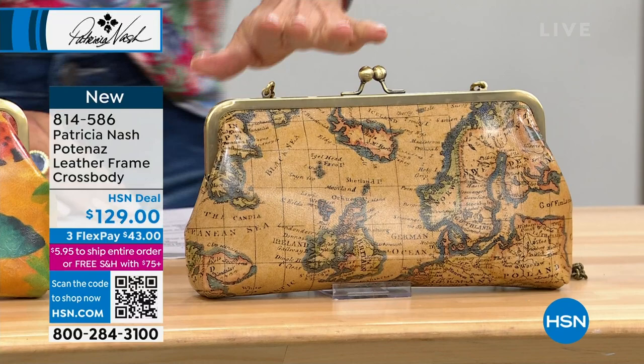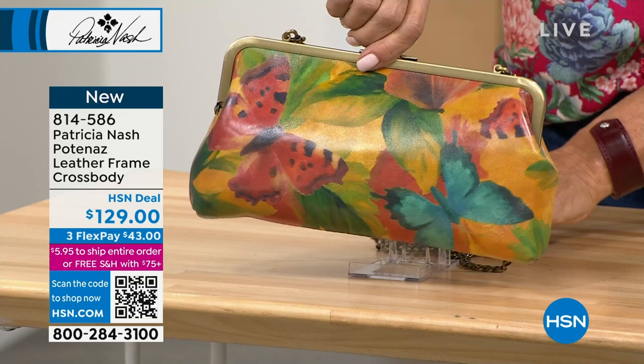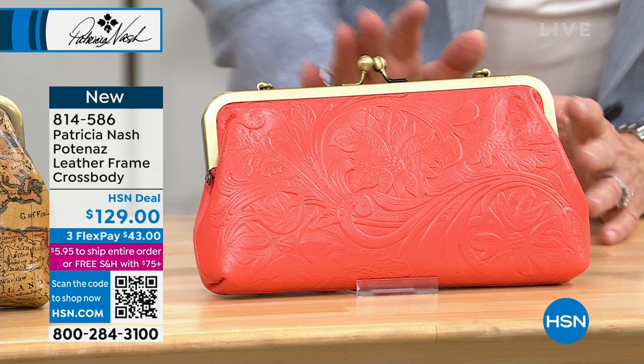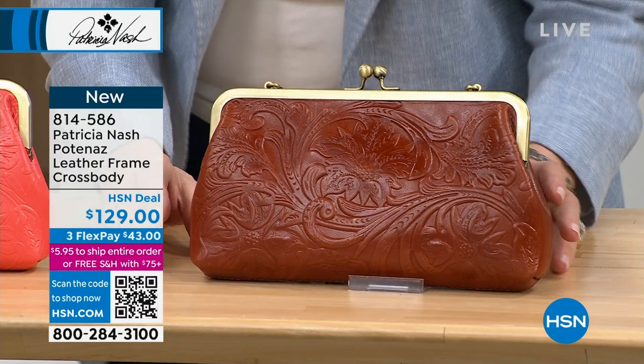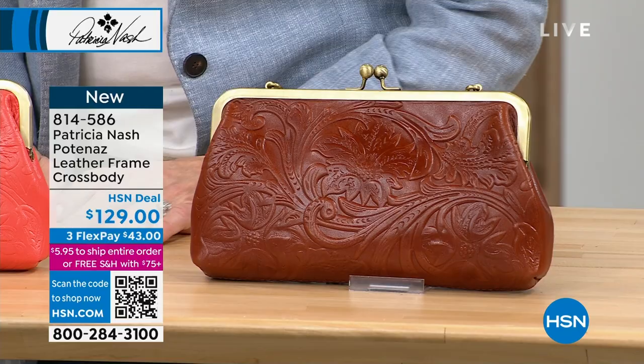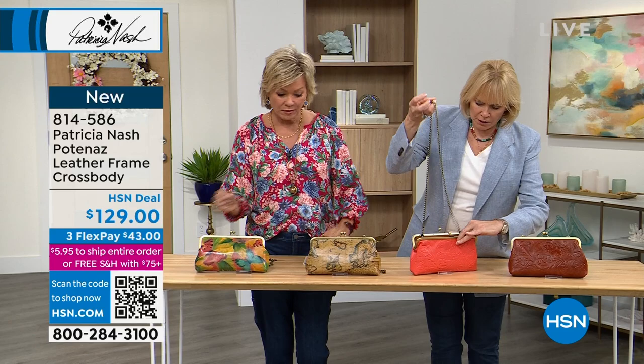You can see that adorable little kiss-lock closure. We have four choices available, and this is brand new — classic in this amazing European map. We have this soft beautiful watercolor butterfly, which has been selling out. I love the butterflies! And then two solid colors: coral with a really light tooling on it, and tan. Size wise: 11 inches in length, one and a half in width, five and a half in height, with a 19.5-inch strap drop. You can take that strap off and carry it as a clutch.